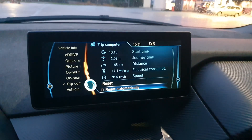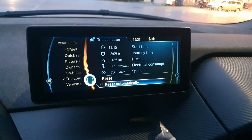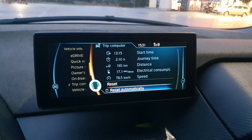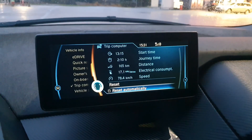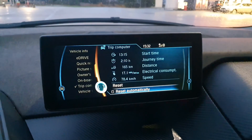I've done 165 kilometers, so that's what I would call the range in these conditions. I drove for just over two hours, which is quite a long time. So if driving two hours and then taking a break is a problem, you might need a bigger battery — but if two hours is enough, this might be the car for you.